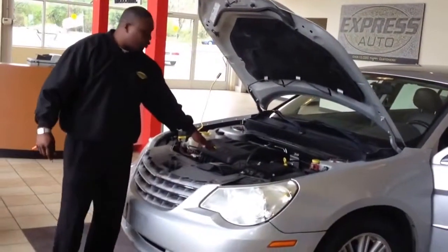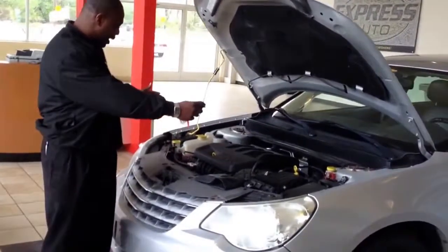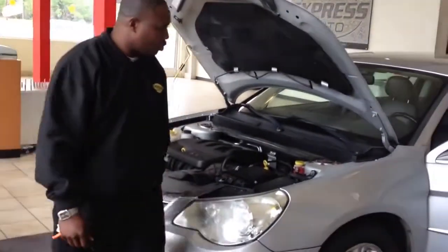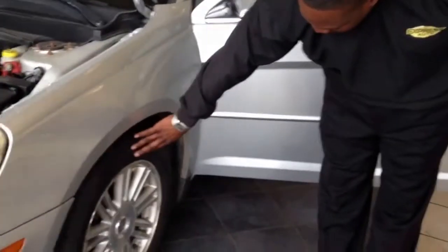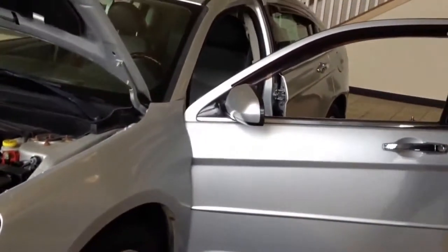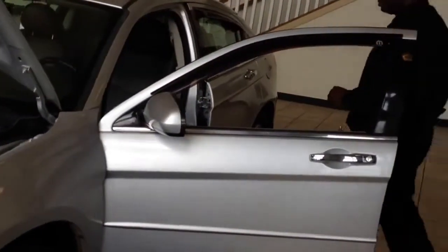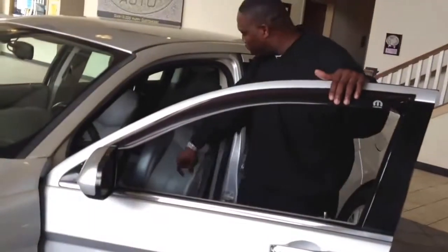This is a 2.4 four-cylinder, very compact. We're going to move towards the driver's side. We have alloy wheels, size 15. We have power windows, power locks, power seats, and two-tone leather.